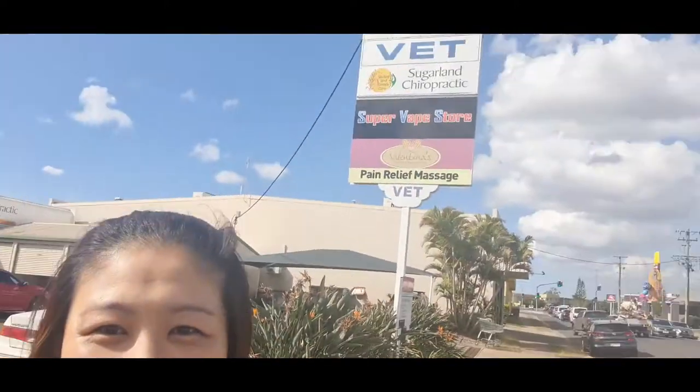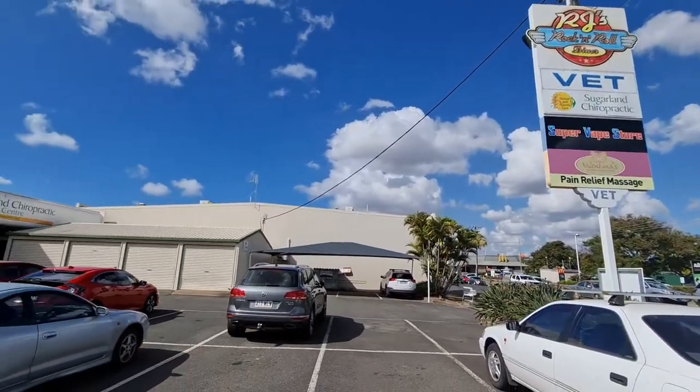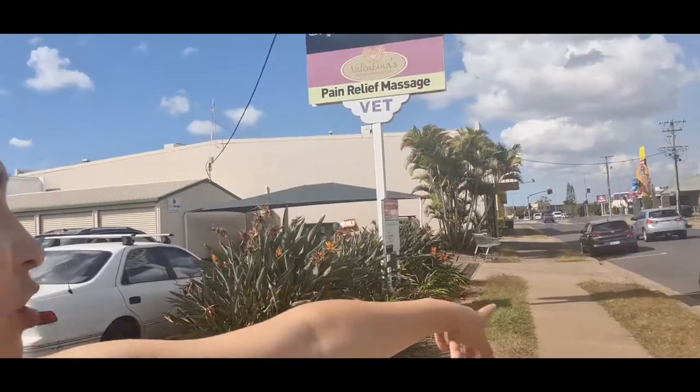I've finished at Bundaberg Rum and I'm now at my first inspection. We've got RJ Diners and a group of other shops here — Super Vape Store, Massage, Cairo, and also a Vet. So this is an interesting little outlet.